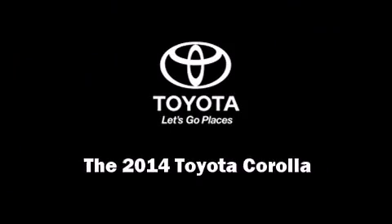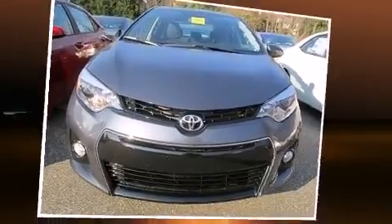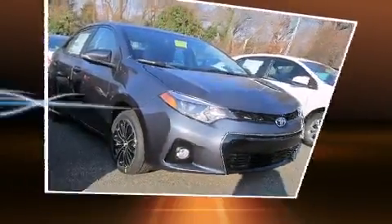Sensibility and practicality define the 2014 Toyota Corolla. This four-door, five-passenger sedan offers the latest in technological innovation and style.